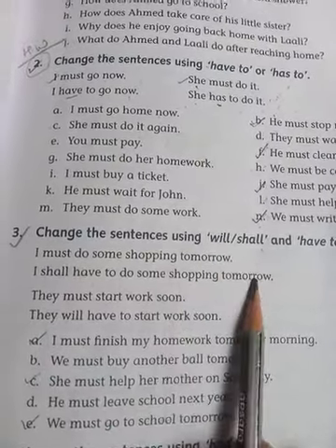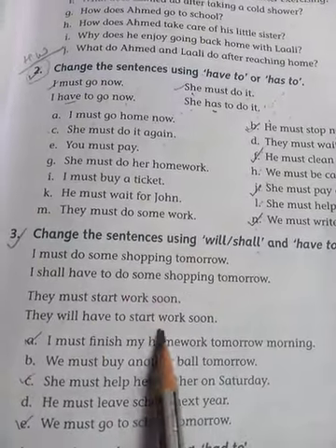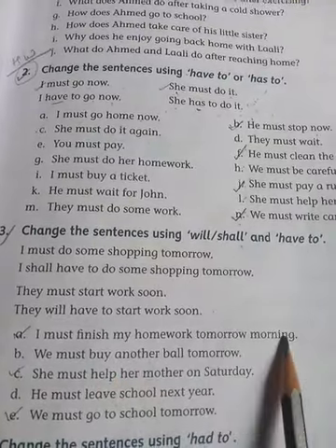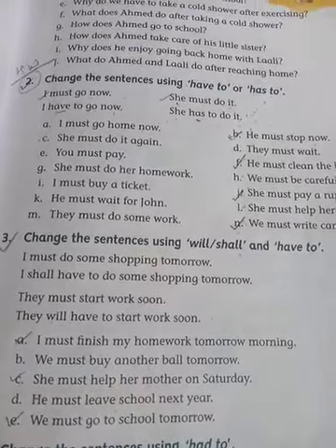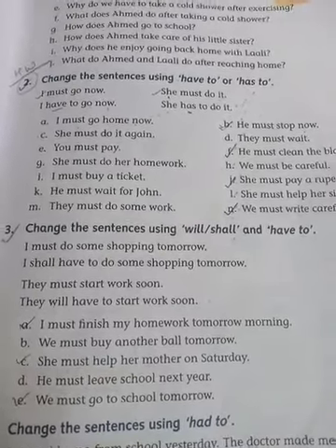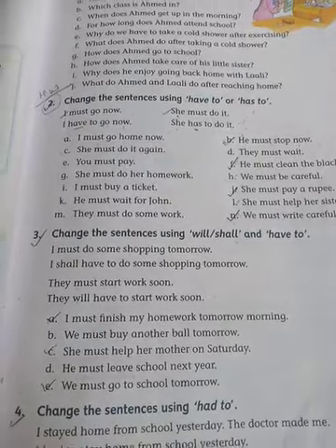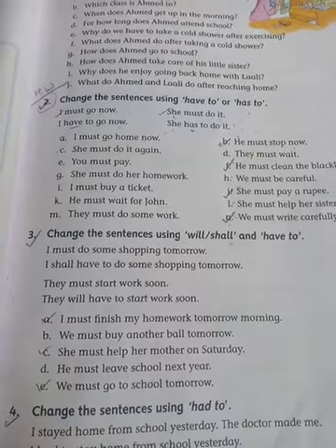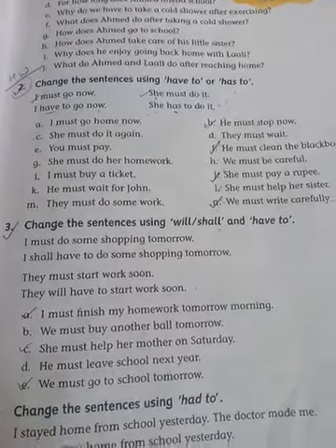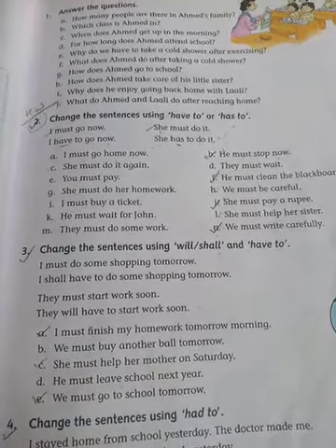'I must do some shopping tomorrow' — 'I shall have to do some shopping tomorrow'. 'They must start work soon' — 'They will have to start work soon'. 'I must finish my homework tomorrow morning' — 'I shall have to finish my homework tomorrow morning'. 'We must buy another ball tomorrow' — 'We shall have to buy another ball tomorrow'. 'She must help her mother on Saturday' — 'She will have to help her mother on Saturday'.